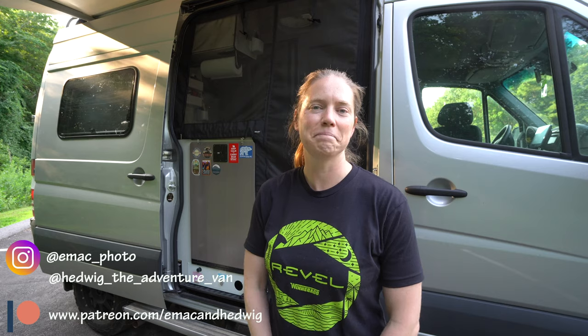Thanks so much for watching, everyone. I hope you enjoyed this van tour of my RV, Hedwig. I really enjoy going on photography adventures and sharing those adventures and images with you. Please give this video a like if you enjoyed it and subscribe to my channel — it would really help me out. You can also follow me on Instagram, or find us on Patreon for as little as $2 a month for early access to videos and other cool stuff. Until the next video — take care, happy adventuring, happy shooting!